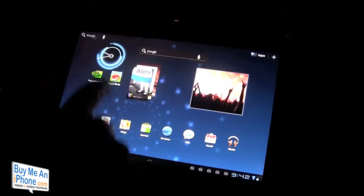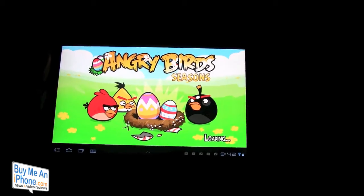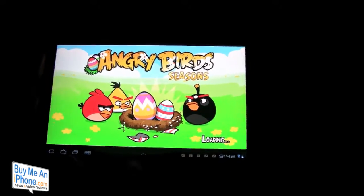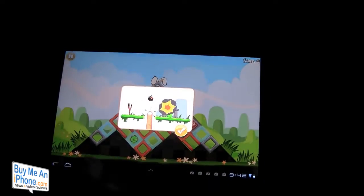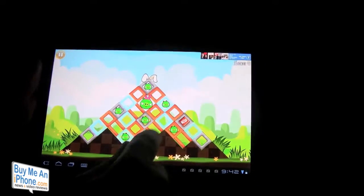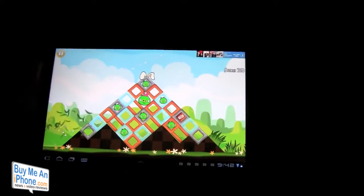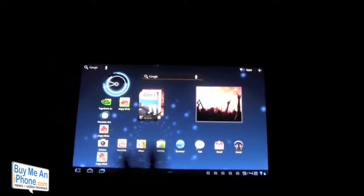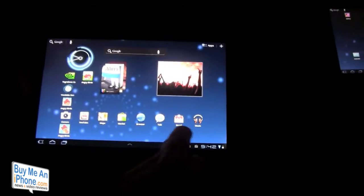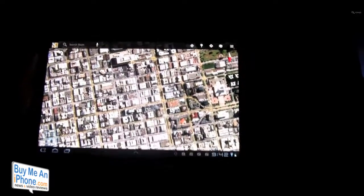Let me show you what Angry Birds looks like so you guys can get an idea on the graphics — just a fantastic, brilliant screen. We're going to go to level one. It looks great obviously. I'm not playing to score points here. But we're looking at Gmail, Google Talk, browser, and a great Google Maps app.